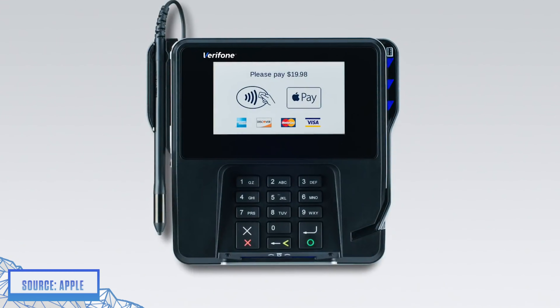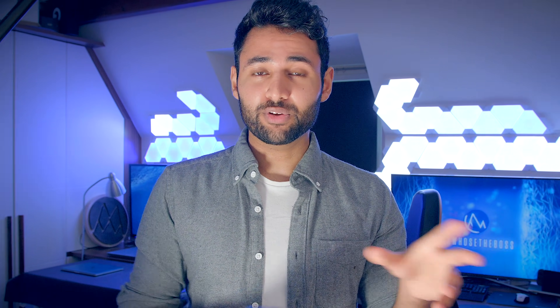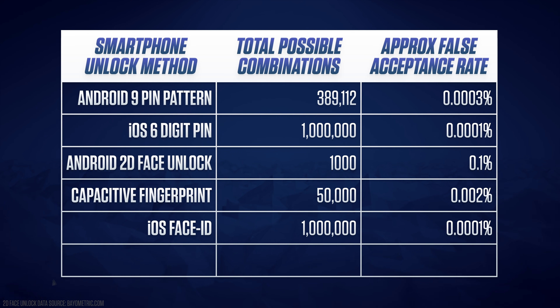That is actually the minimum level of recommended security to authenticate payments with. But stepping this up another level, you've got Face ID, which fires 30,000 dots onto your face and then uses an infrared sensor to detect the contours in three dimensions. This takes that figure and multiplies it by another 20, which brings it to that magic figure: 1 in a million, or 0.0001% — the exact same as the iPhone PIN.